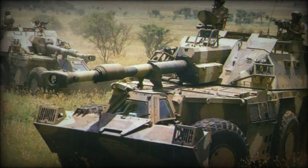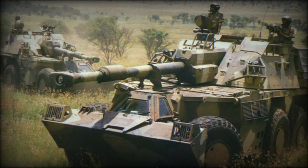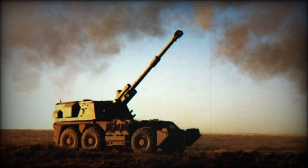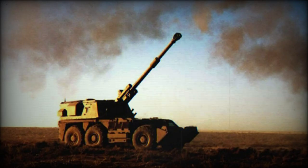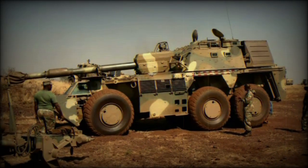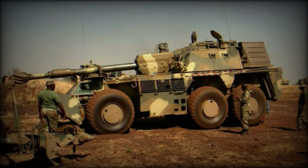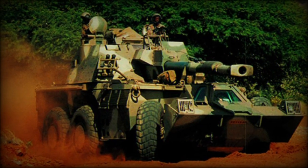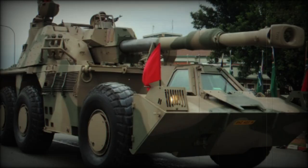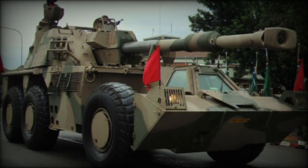The crew is also protected from airborne threats by way of an integrated NBC (nuclear, biological, chemical) system as well as an automated fire suppression system. South African battlefield experience has made its engineers something of experts when it comes to developing robust vehicles designed to withstand attacks from hidden landmines and, as such, the G-6 chassis and underside hull is designed to help deflect blasts from these weapons.